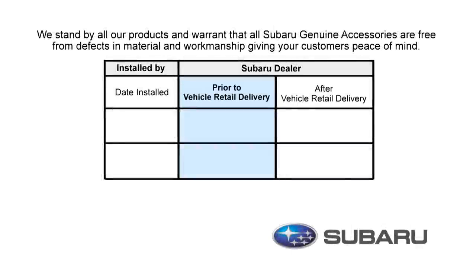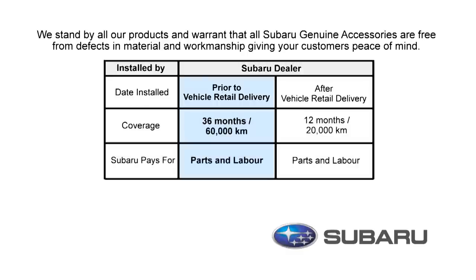At Subaru, we stand by all our products and warrant that all Subaru Genuine Accessories are free from defects in material and workmanship. There are two different warranty periods depending on when you installed your accessories. If they were installed prior to delivery of your new Subaru, then you are covered for parts and labor for 36 months or 60,000 kilometers. If the accessories were installed after initial delivery of your Subaru, then you are covered for 12 months or 20,000 kilometers. Having a warranty on your accessories will give you additional peace of mind.